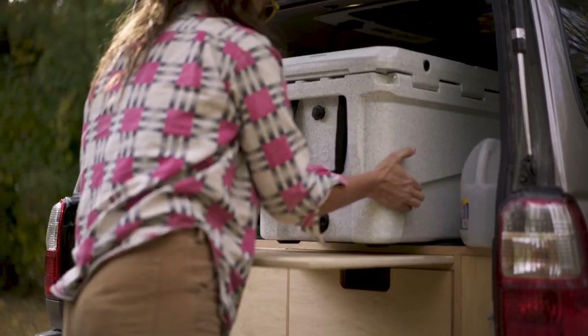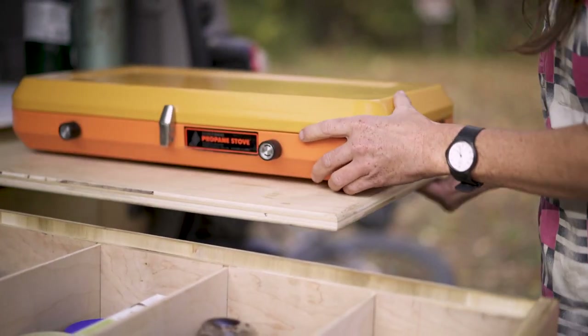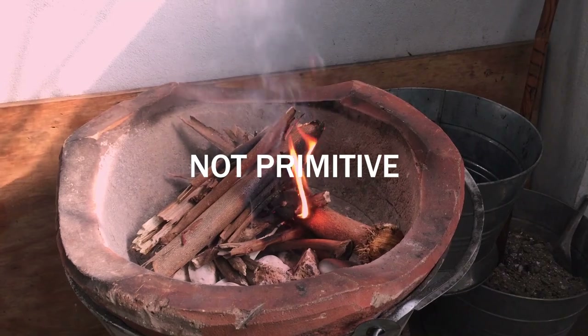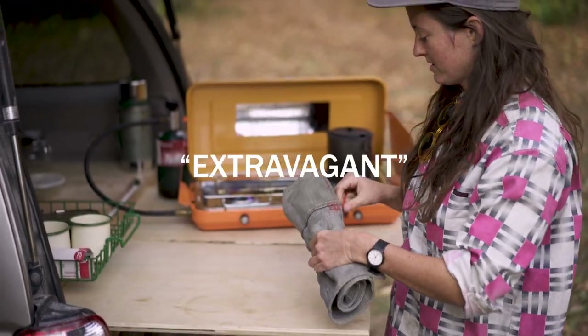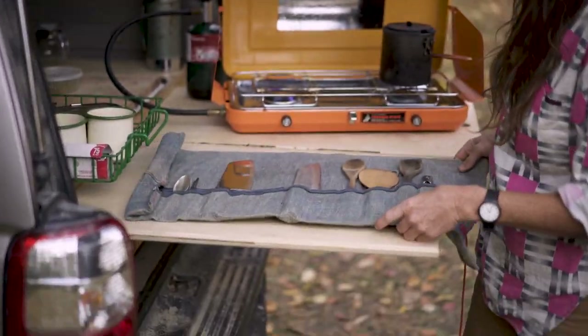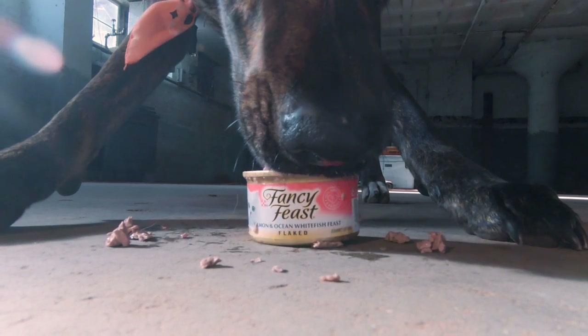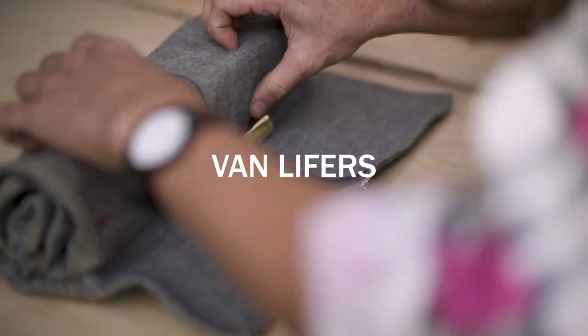When I first started planning for making meals on the road, my goal was to put together a kitchen setup that was both affordable yet not primitive. I'm someone who uses car camping as an excuse to get extravagant and cook what you might call a poor man's fancy feast — or a rich man's fancy feast. Different people have vastly different tastes and needs when it comes to cooking on the road.